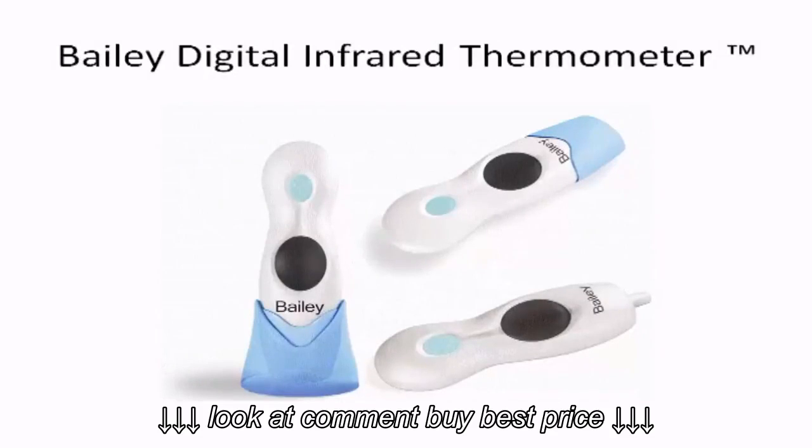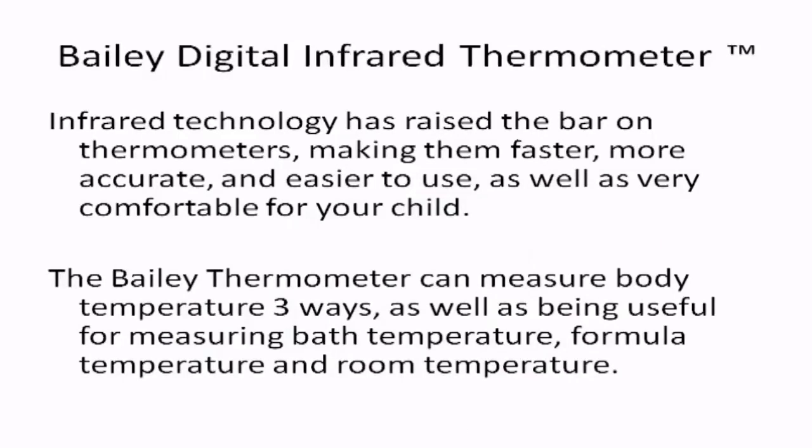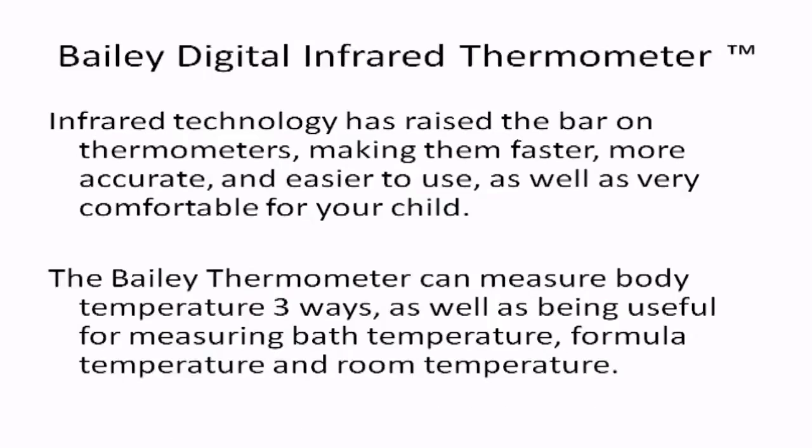Introducing the Bayley Digital Infrared Thermometer. Infrared technology has raised the bar on thermometers, making them faster, more accurate, and easier to use, as well as very comfortable for your child.